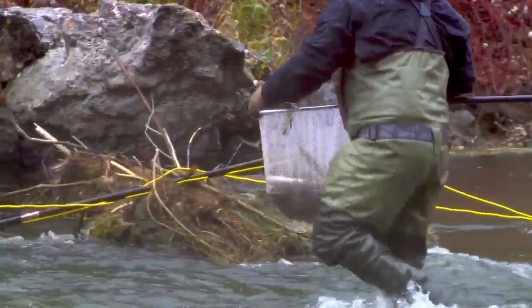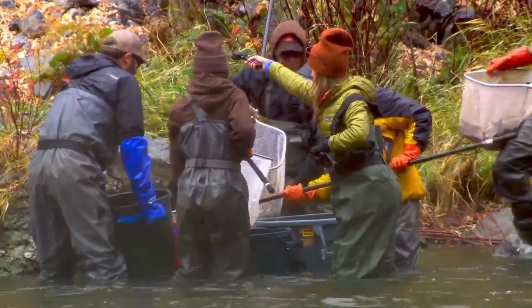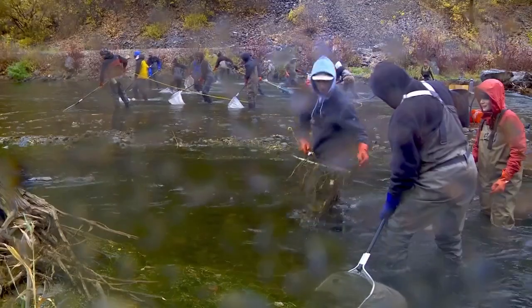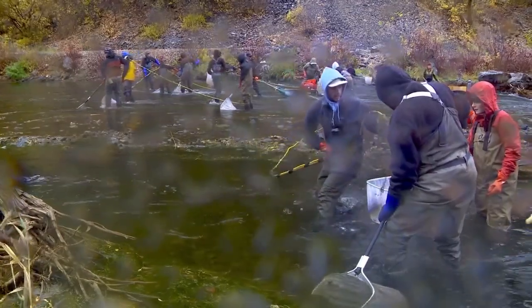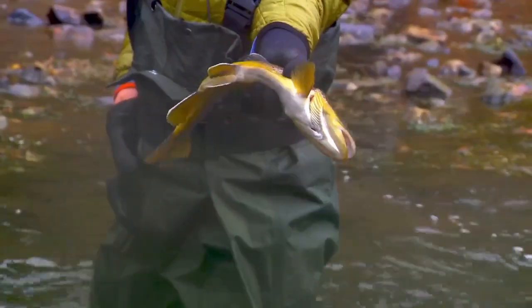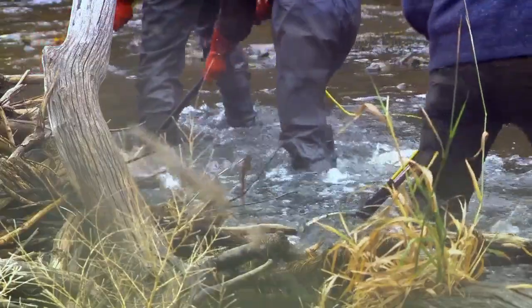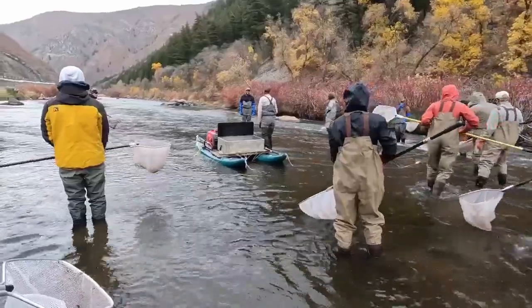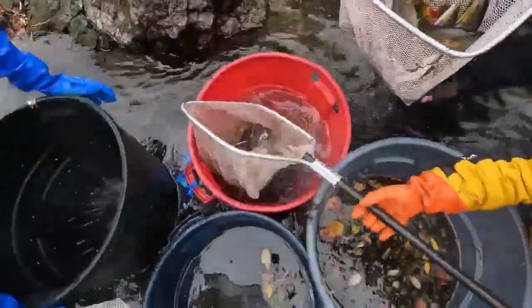We're about six times that on the Provo River, at least according to our data a couple of years ago, so I think we're doing really well. In previous surveys, biologists have counted 4,000 to 5,000 fish per mile. Early impressions from this year's work suggest those numbers could be even higher. The Provo River gets sampled more often than other streams or lakes in the state because of its significance.